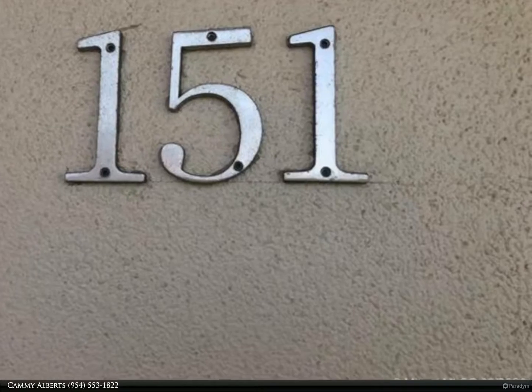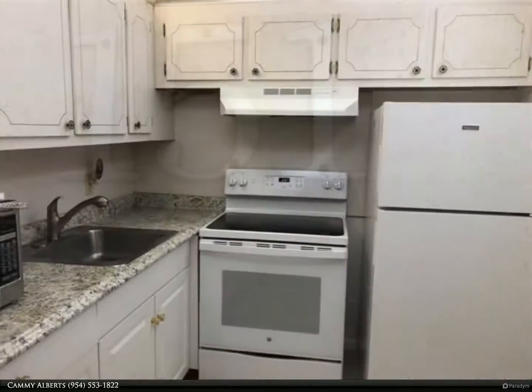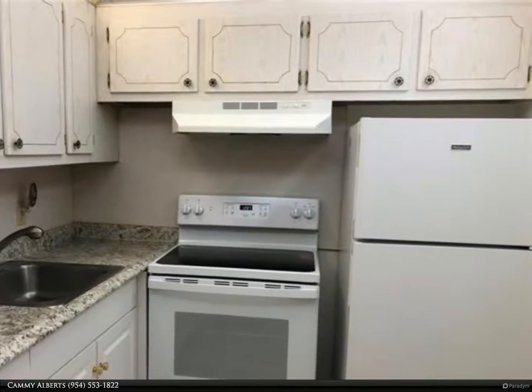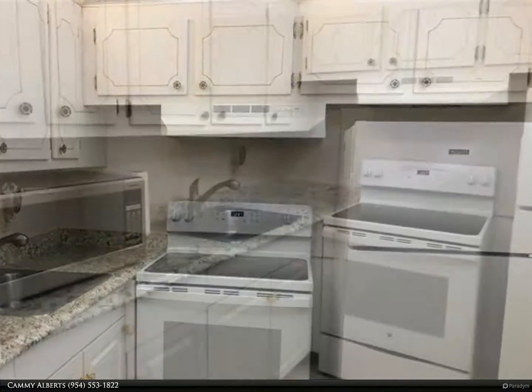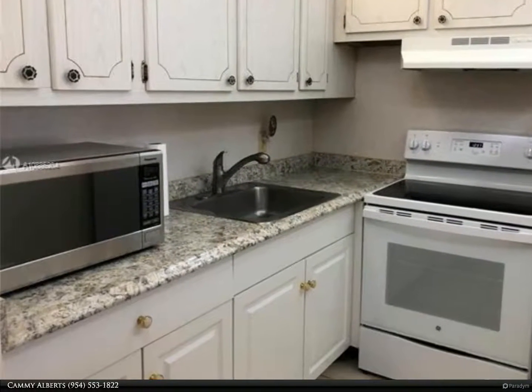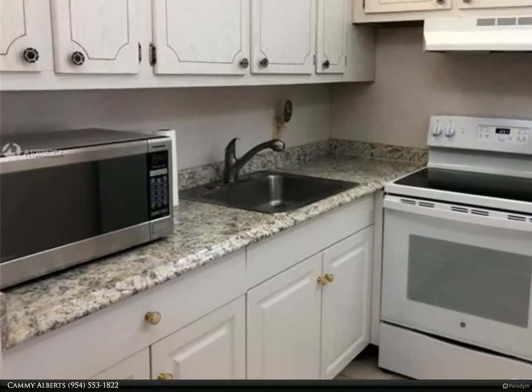Brand new stove and refrigerator in this light, bright kitchen with granite counters. Newer AC, updated electrical panel, neutral tile throughout this freshly painted unit that's ready for you to call home.